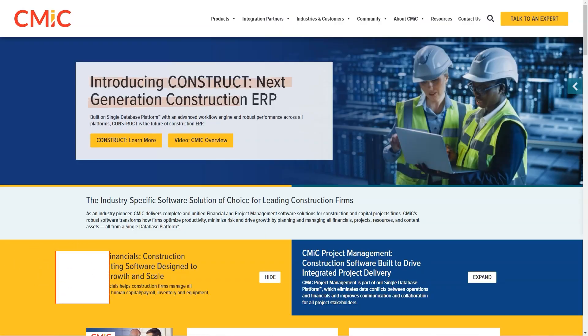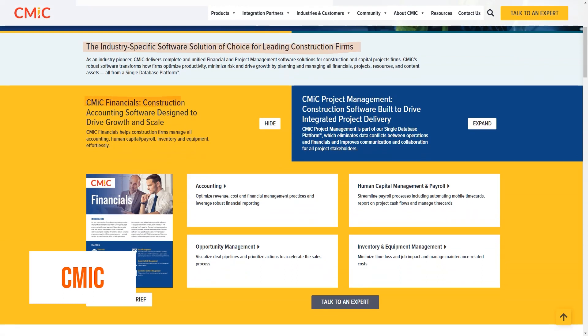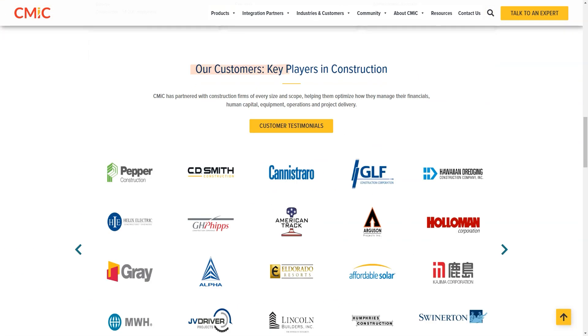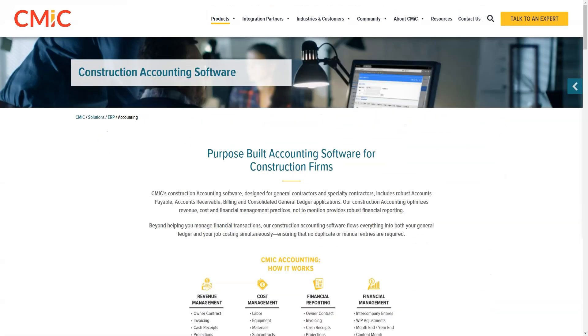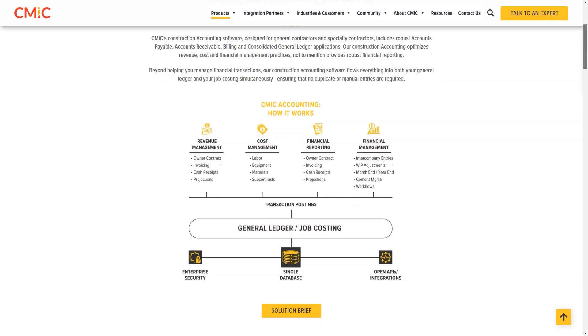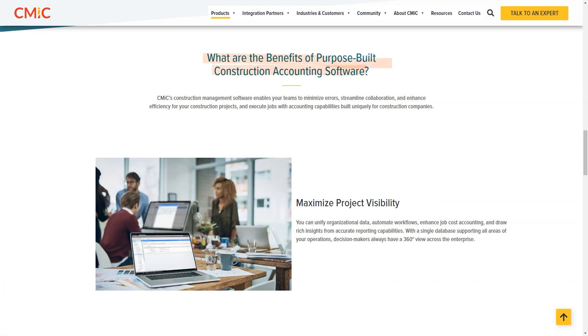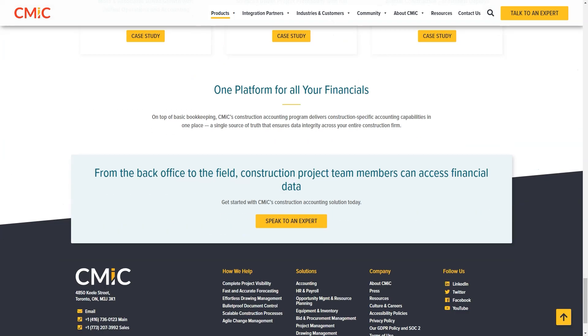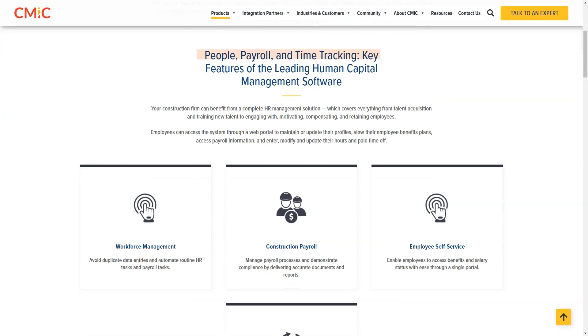What is CMIC? As an industry pioneer, CMIC delivers complete and unified ERP and field solutions for construction and capital projects firms. CMIC's powerful software transforms how firms optimize productivity, minimize risk, and drive growth by planning and managing all financials, projects, resources, and content assets from a single database platform.